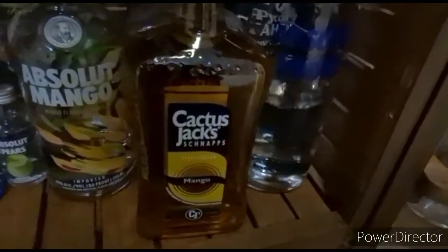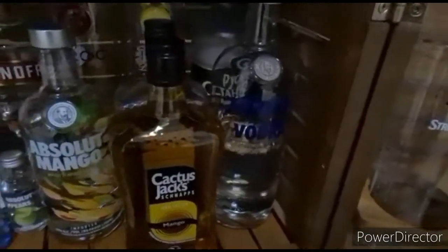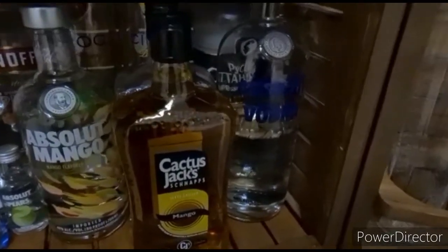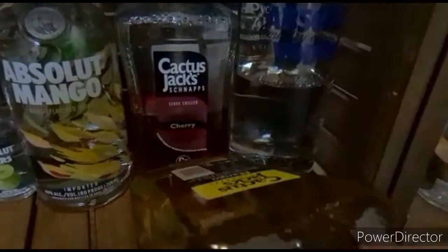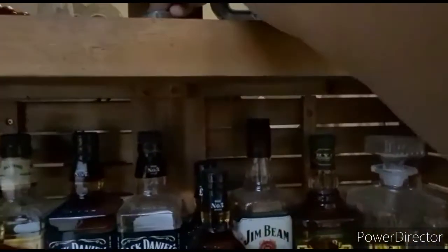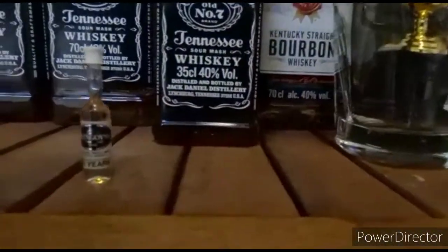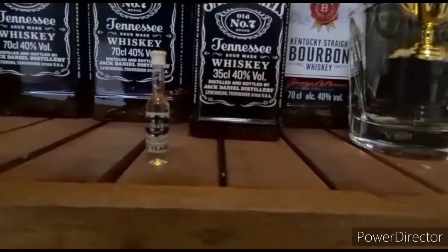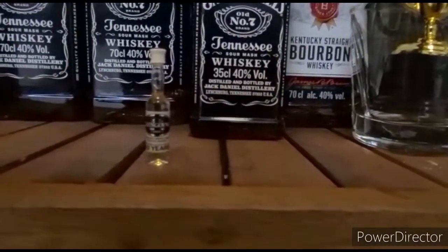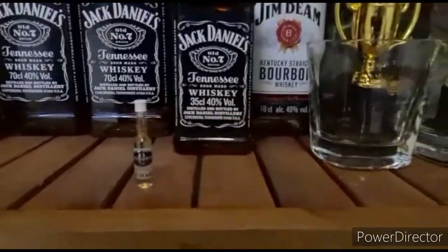Here's some random Cactus Jacks, which is like a sour snap — pretty much a cheap version of sours, but they're good. Mango and cherry. And up here is one of my prized possessions: the world's smallest whiskey, Guinness Book of Records apparently, directly from Scotland itself.